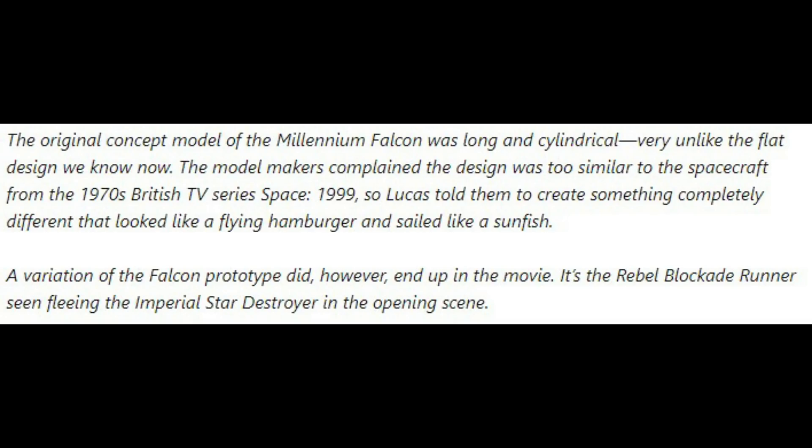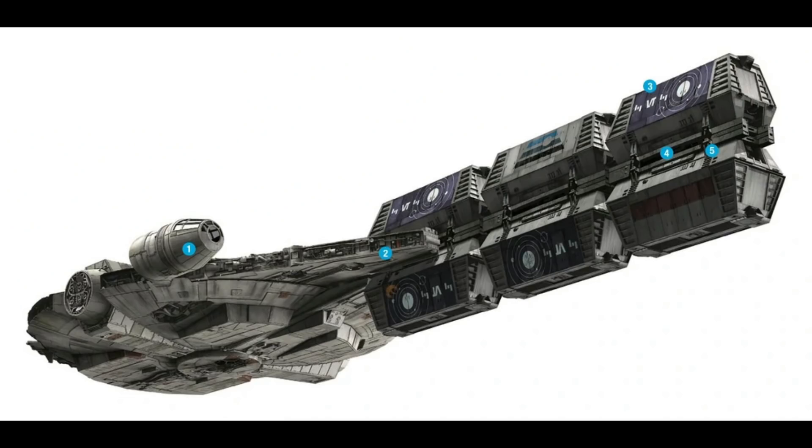Now we had to retcon in this absolutely fucking garbage about how the YT-1300 freighters are designed to hold these ridiculously stupid cargo containers between their front mandibles and do this whole reverse-train bullshit of cargo containers in front of them and pushing them around or some goddamn nonsense. What the fuck is that?